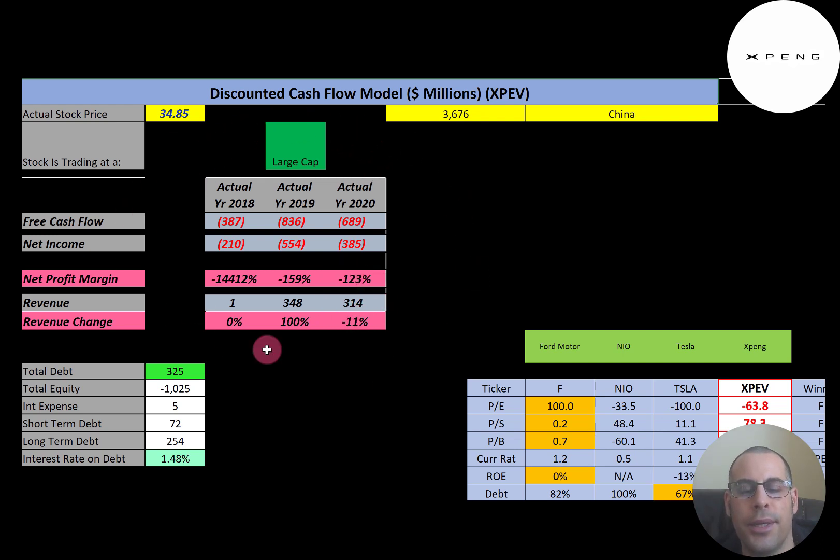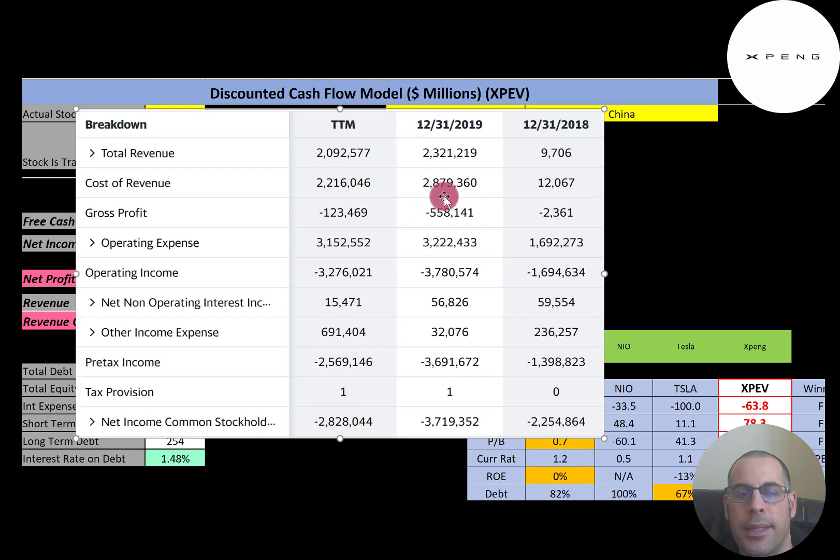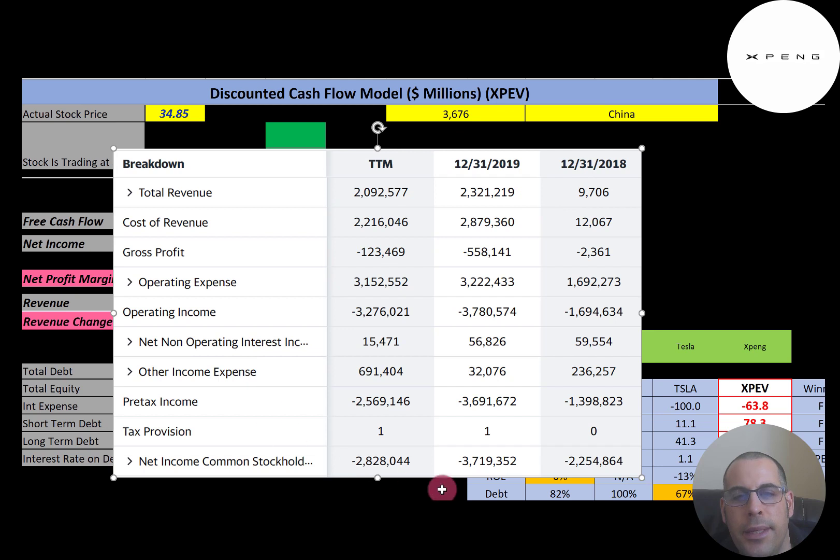I converted all their financials in this Excel file to US dollars. This is the company's income statement in Yuan. Their first year in 2018 was $9.7 million, then in 2019 sales went up to $2.3 billion. Since they haven't sold too many cars yet, their cost of revenue is higher than their revenue, but as sales increase, they'll become more efficient and economies of scale will set in. They had negative gross profit and high operating expenses as they're still growing. To get US dollars, just divide by 7. They had a positive $56 million of operating interest income — the interest received on investments minus interest paid on debt — and other income of $32 million, but in the trailing 12 months it's $691 million.